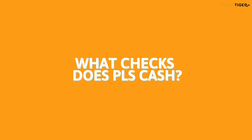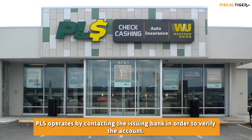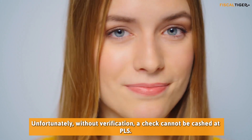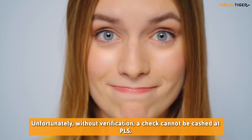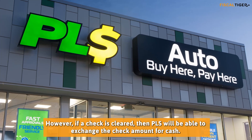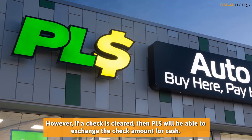PLS operates by contacting the issuing bank in order to verify the account. Unfortunately, without verification, a check cannot be cashed at PLS. However, if a check is cleared, then PLS will be able to exchange the check amount for cash.